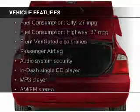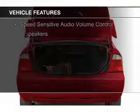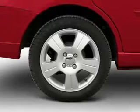The features include electric trunk, an MP3 player, privacy glass, and power steering.